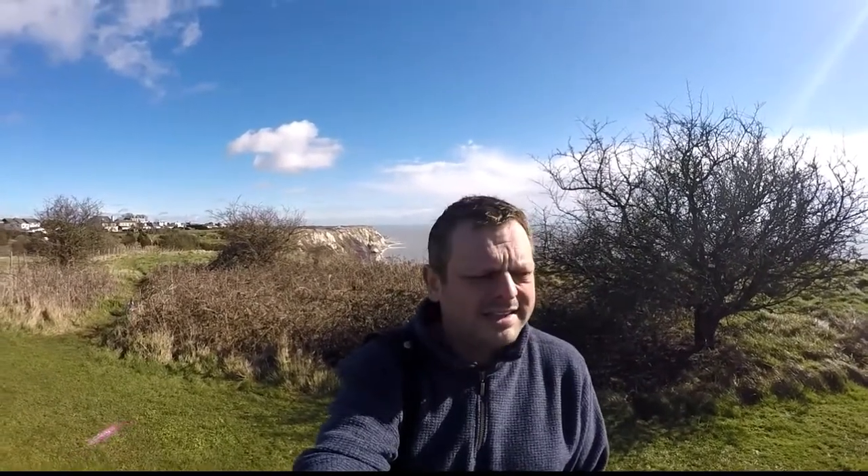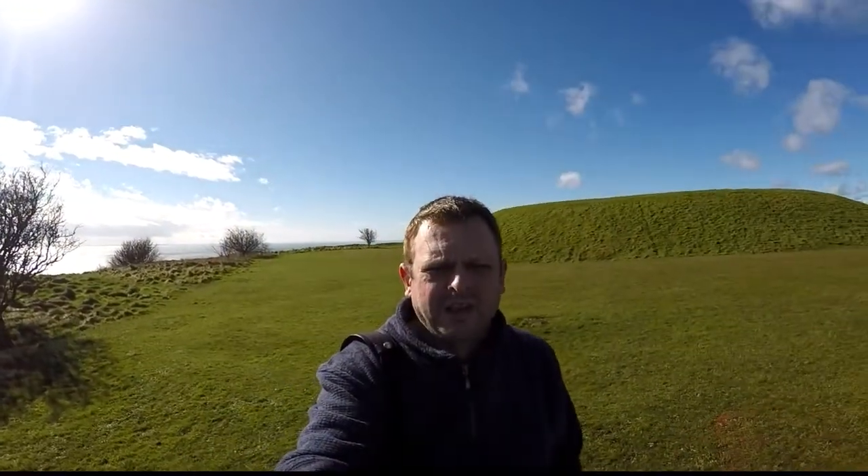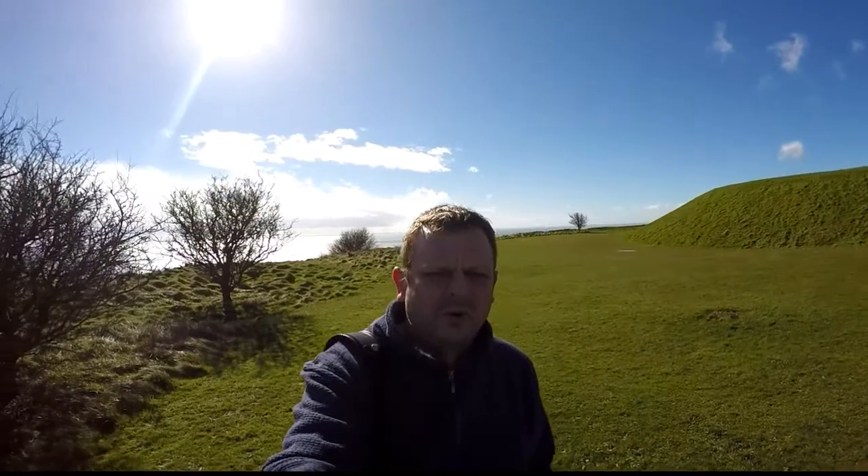Hi guys, I'm up at Capel Laferne — Battle of Britain Memorial. It's between Folkestone and Dover, down in Kent. You should just be able to see behind me the White Cliffs of Dover, and it's a glorious day. Started off with torrential rain but it's cleared up now. I'm just about to go and have a look at the Battle of Britain Memorial.